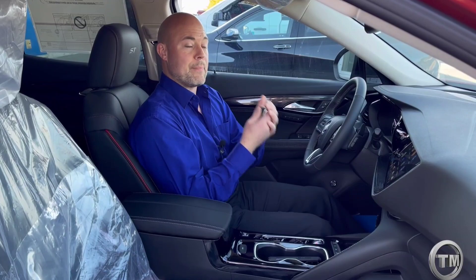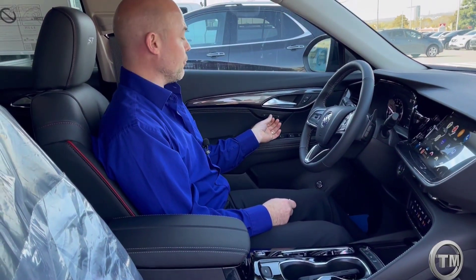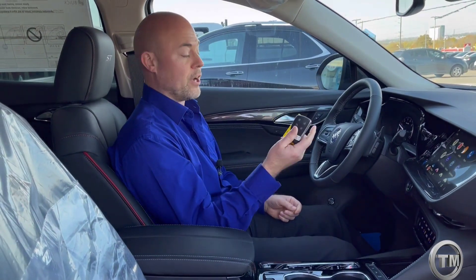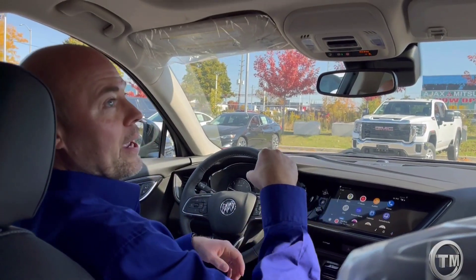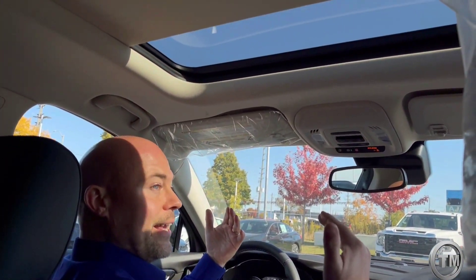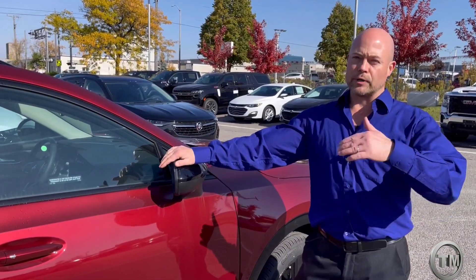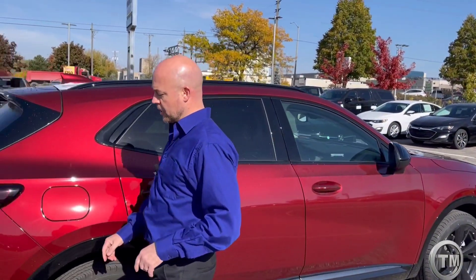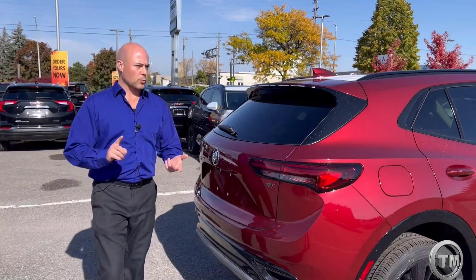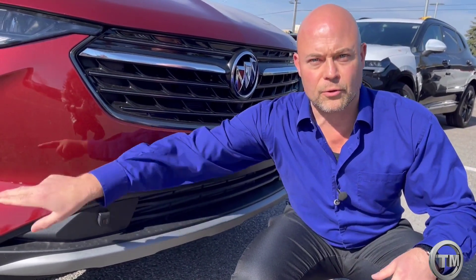Part of the Essence package, you also get memory seating. You can use the buttons for positions one, two, and easy exit, or pair them to individual key fobs so it remembers your ideal driving position. And what would a sunny day be without a panoramic sunroof to let the sunshine in? The safety package on the Essence trim includes blind zone alert with rear cross-traffic alert to stop you from cutting people off on the highway. Rear park assist sensors and front park assist sensors are included as well.